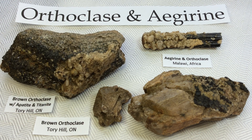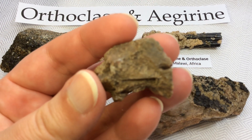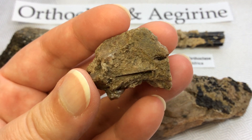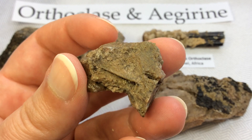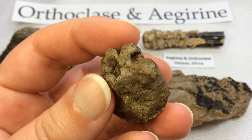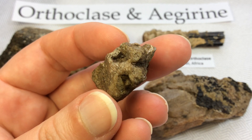We're very fortunate here in Ontario to have some gorgeous specimens of orthoclase at our fingertips, particularly the light brown Tory Hill specimens. I'll start with just a small irregular little piece here — this is from Tory Hill, Ontario, a location that we visit on my tours. Really interesting shapes going on in here.